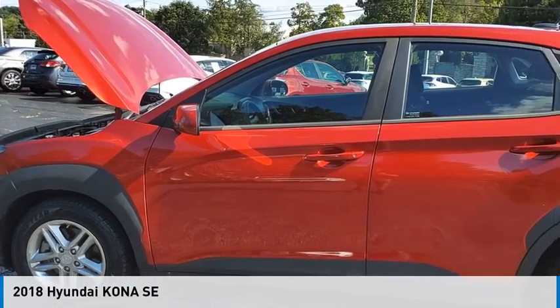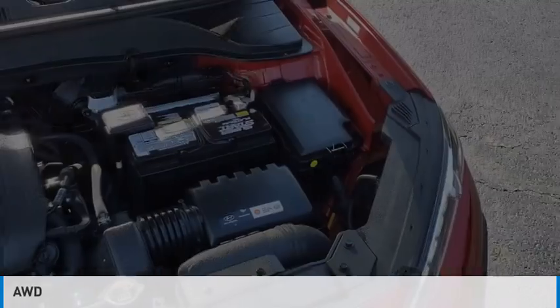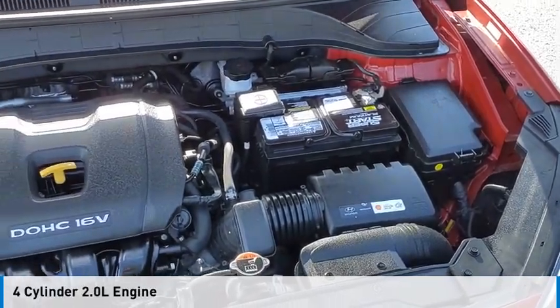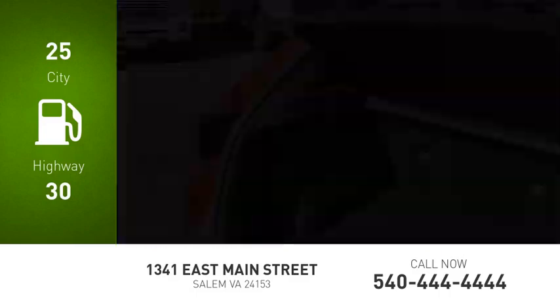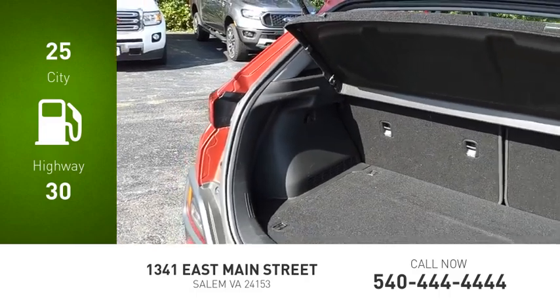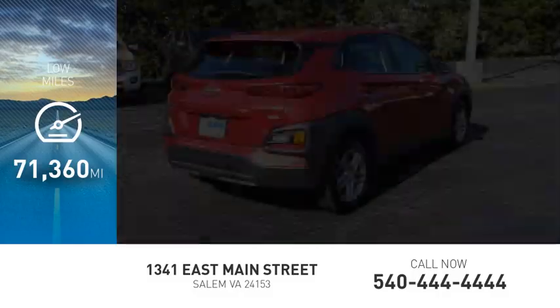Take a ride in the 2018 Kona. This vehicle is powered by an all-wheel drive, four-cylinder, 2.0-liter engine. Great fuel efficiency saves you money by requiring fewer trips to the gas station. This vehicle has less than 75,000 miles.